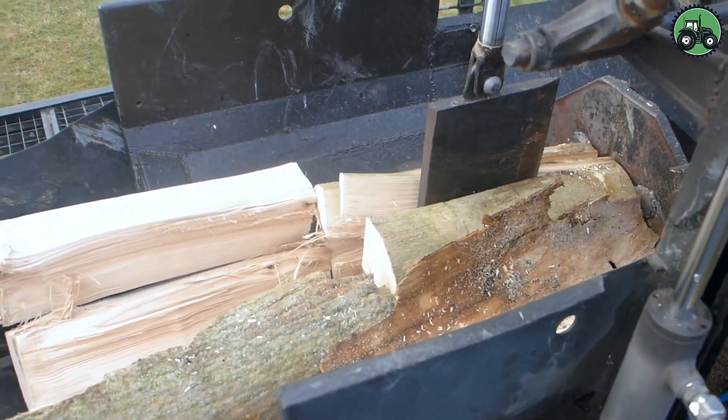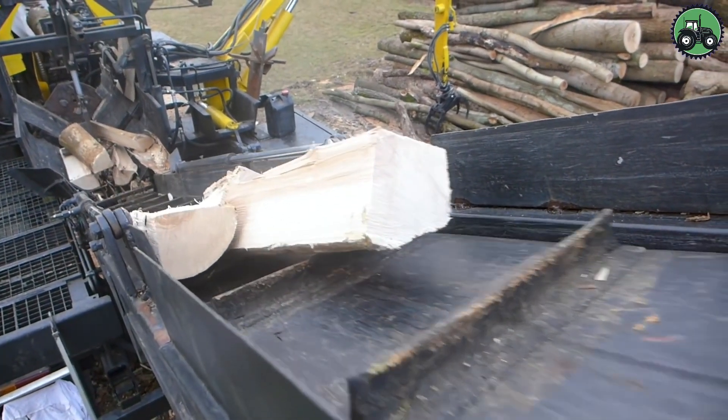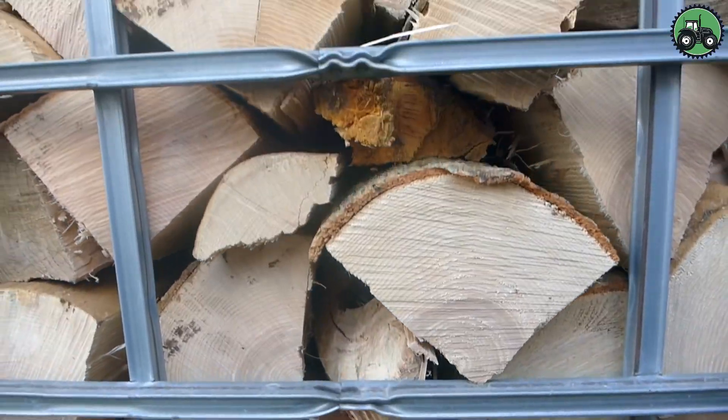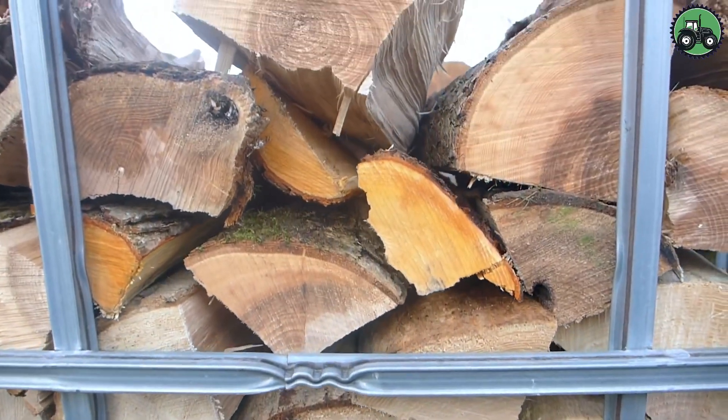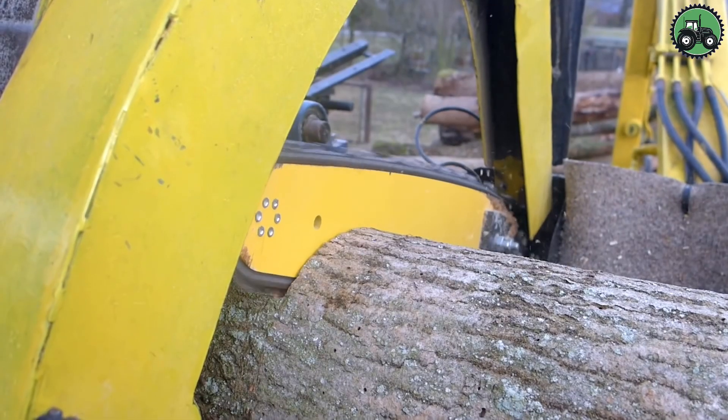Advanced machinery and expert techniques play a pivotal role in optimizing the efficiency of firewood harvesting, ensuring minimal waste and environmental impact. From dense forests to rural homesteads, this process supports self-sufficiency and responsible land management practices.